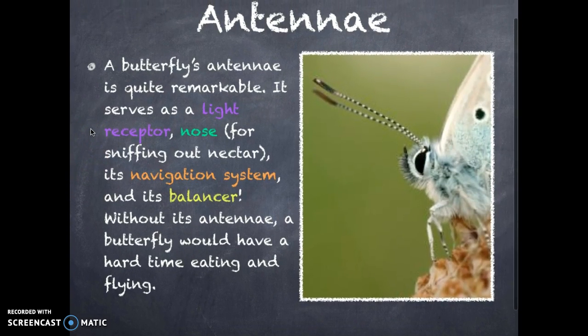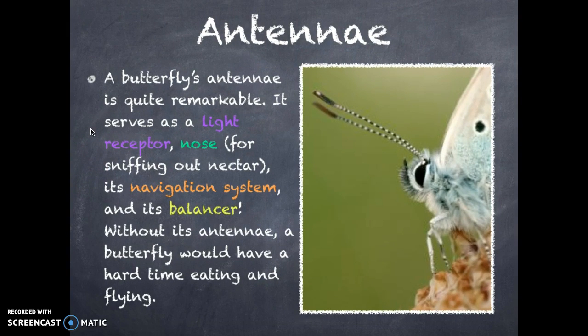Next up is the antenna. A butterfly's antenna is quite remarkable. It serves as a light receptor, nose for sniffing out nectar, its navigation system, and its balancer. Without its antenna, a butterfly would have a hard time eating and flying.